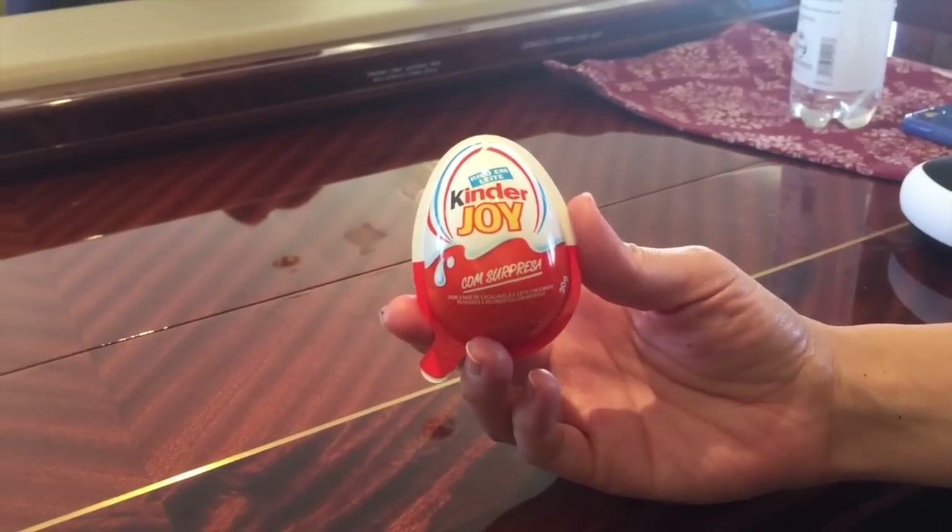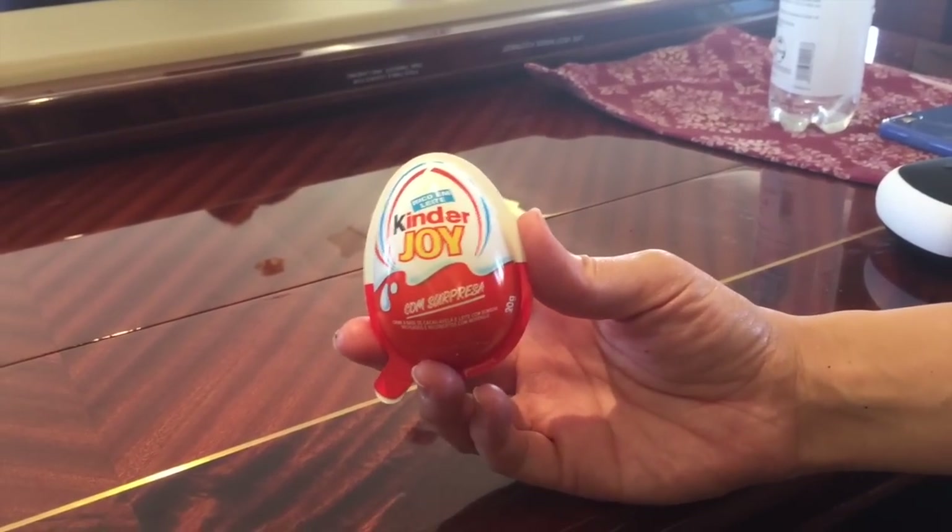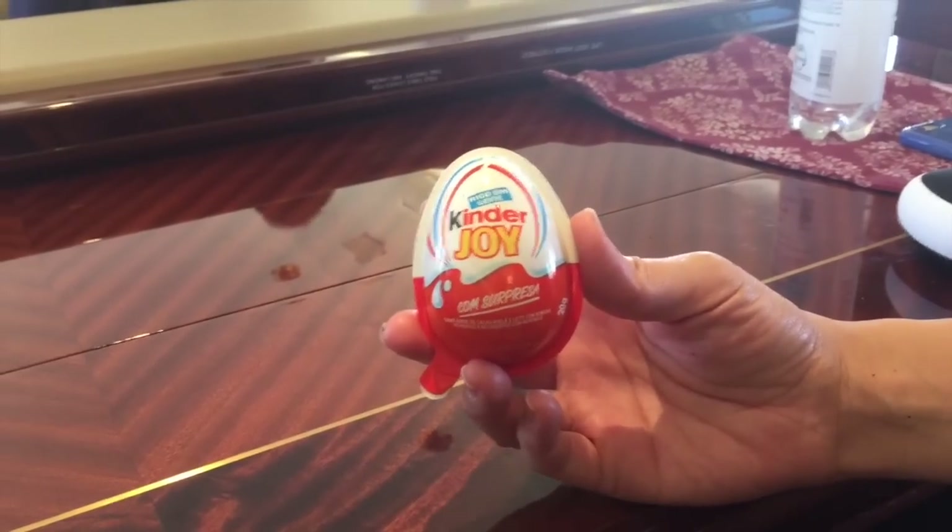This is John Tang and we have here a Kinder toy. This is a special chocolate egg, special to Brazil.